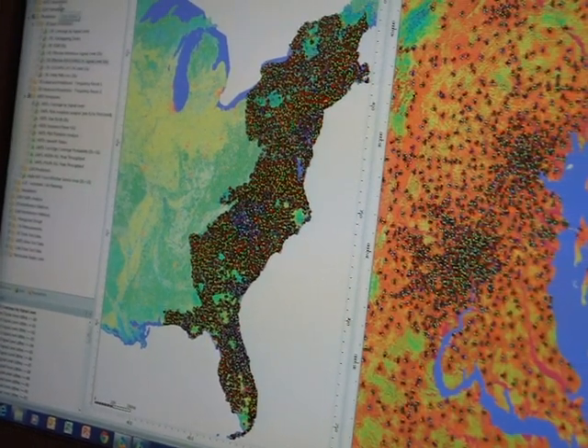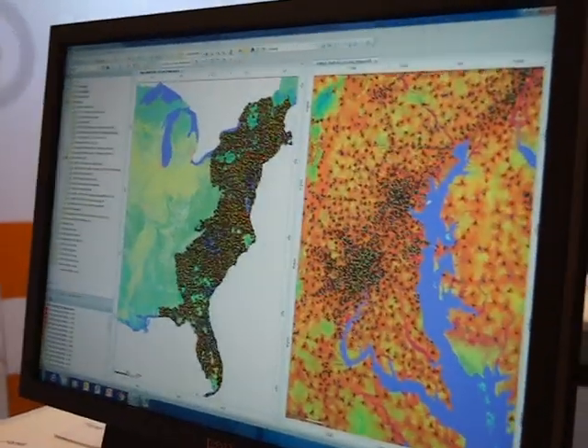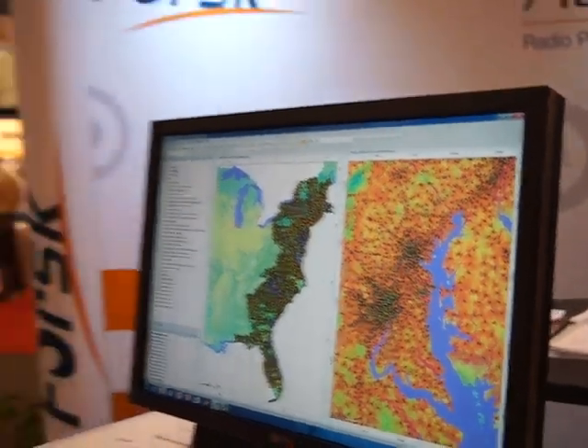On top of that close to 100,000 GSM sectors, as well as 60,000 LTE sectors — all in the same environment at 30-meter resolution. That's the kind of capability we have today with a 64-bit application for radio planning and optimization software. Forsk is the only company today to offer that solution.